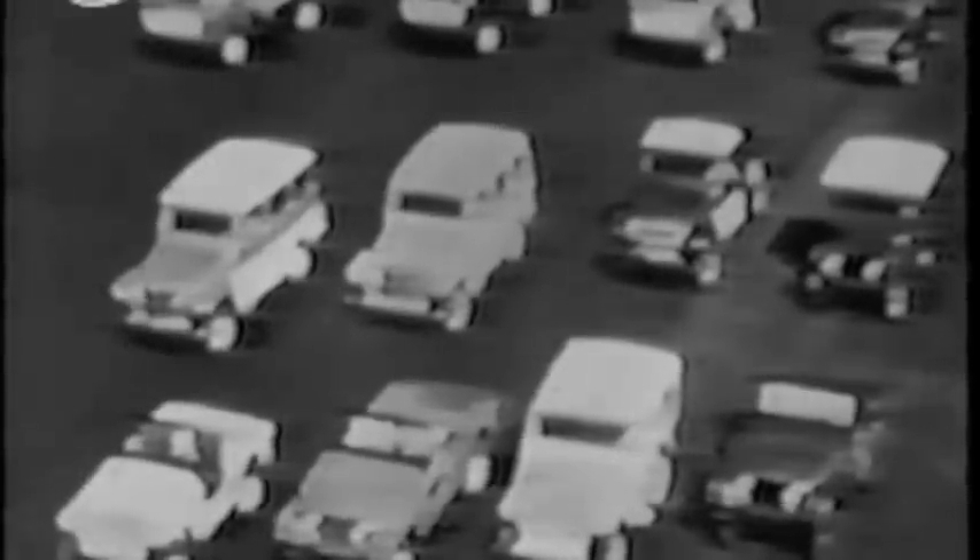this 9,000 GVW stake truck with dual wheels and four-speed transmission is your answer. All Jeep four-wheel drive trucks have exclusive double traction action. See your Jeep dealer for a look at the world's most complete line of four-wheel drive vehicles and an eye-opening demonstration. Look him up tonight. Call him up tomorrow.